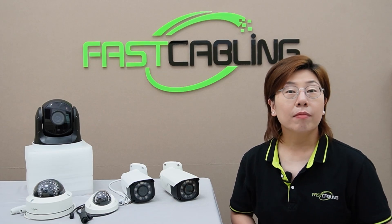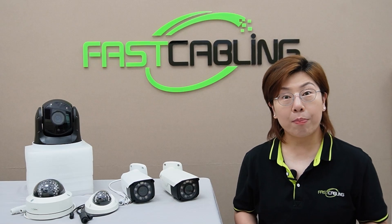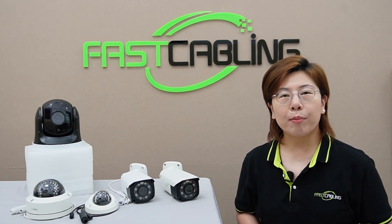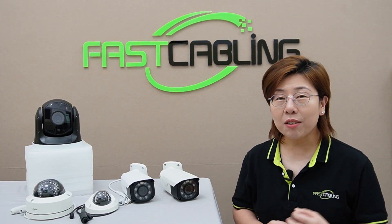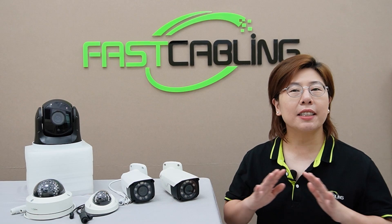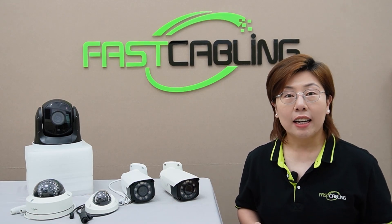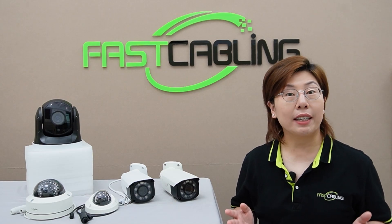First up, let's talk about IP cameras. These are highly recommended for parking lots. IP cameras offer high resolution and can easily integrate into your network system, providing remote access. Although they can cost a little more and require a network infrastructure, they are the best for parking lots needing high resolution footage and remote monitoring capabilities.